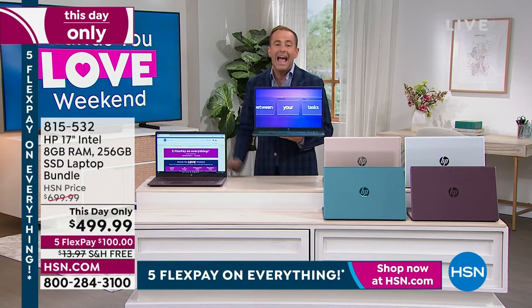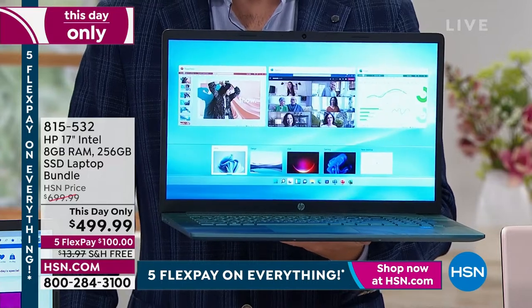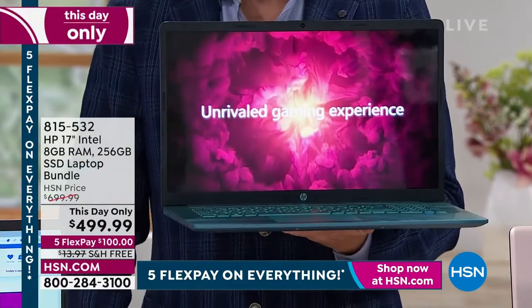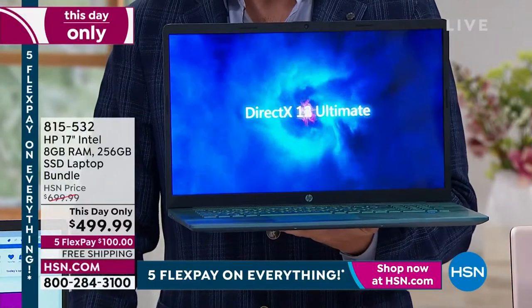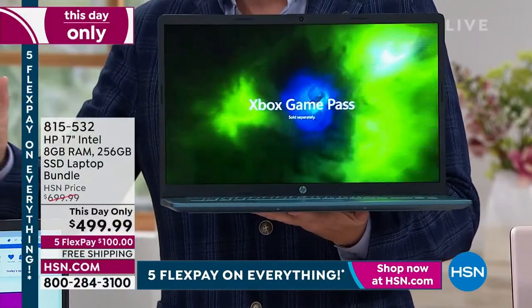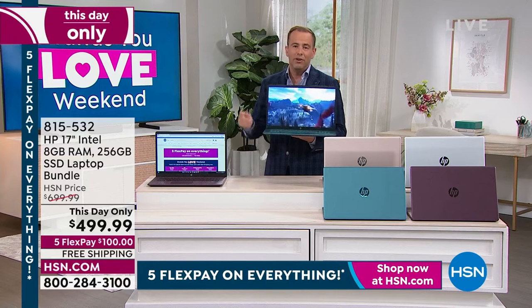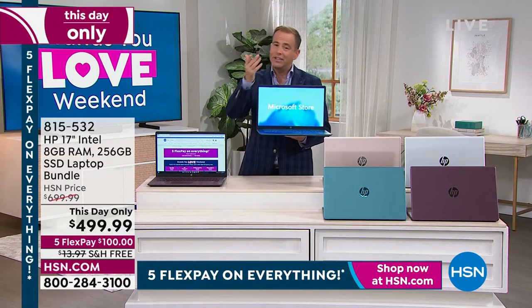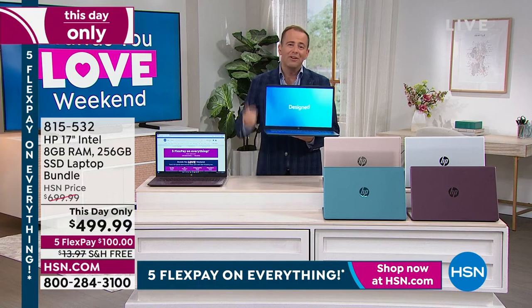So if you need a new computer for you or anybody in the family — for school, for work, for business, for play — this is your last moment to get it. We have tons of great laptops online, but if you're a bargain hunter like I am — and Joe's wife says that he is — I know you're going to love this.